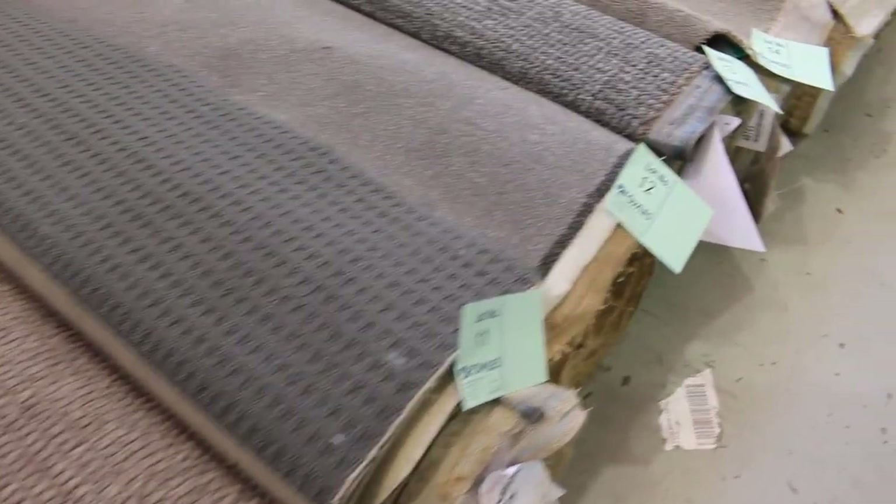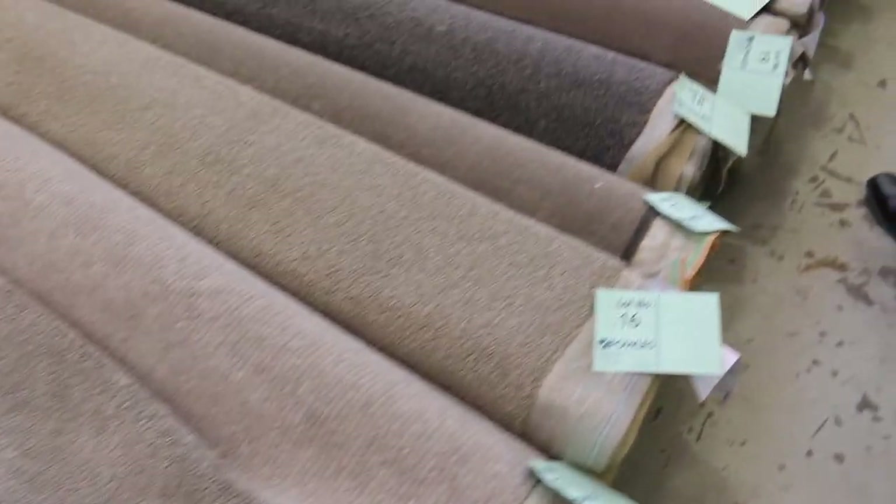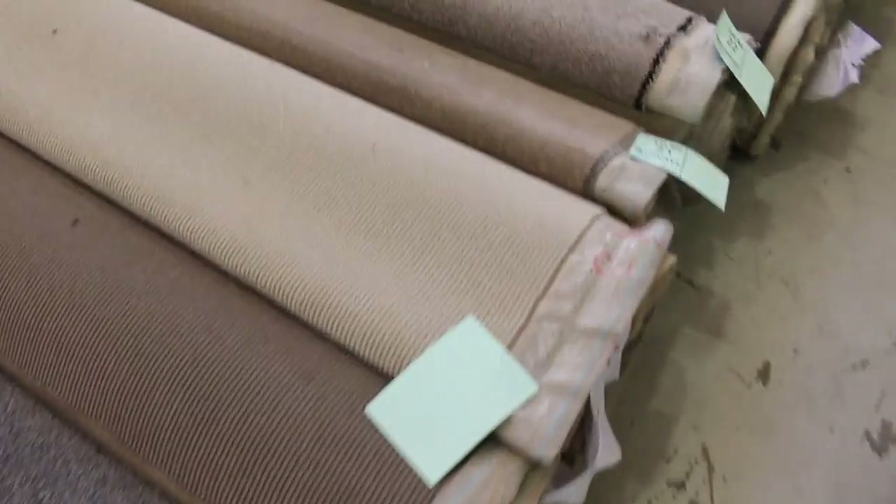We've got a big roll. This is probably about 30 or 40 rolls. We've got all the colours — there's greys, there's beiges, blues, browns. I've even got some bright reds to sell there. So have a look at them all there.